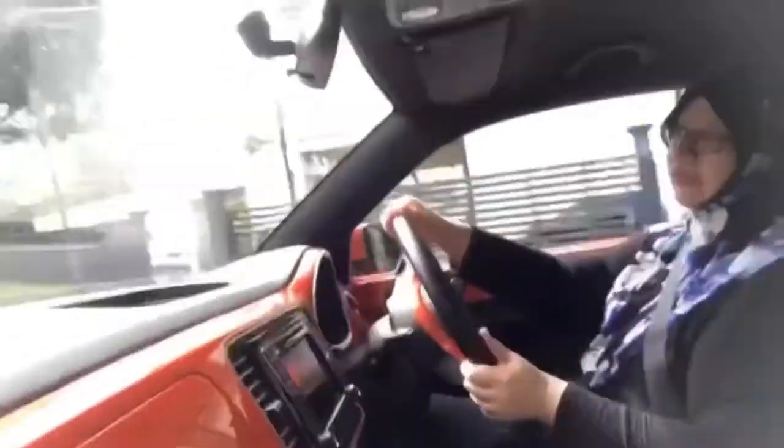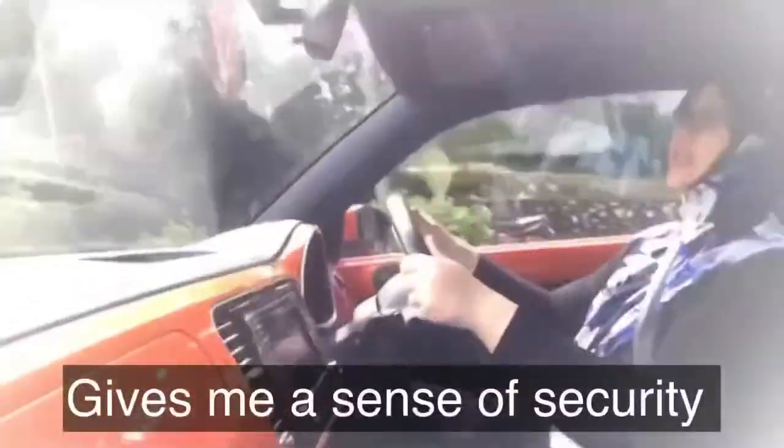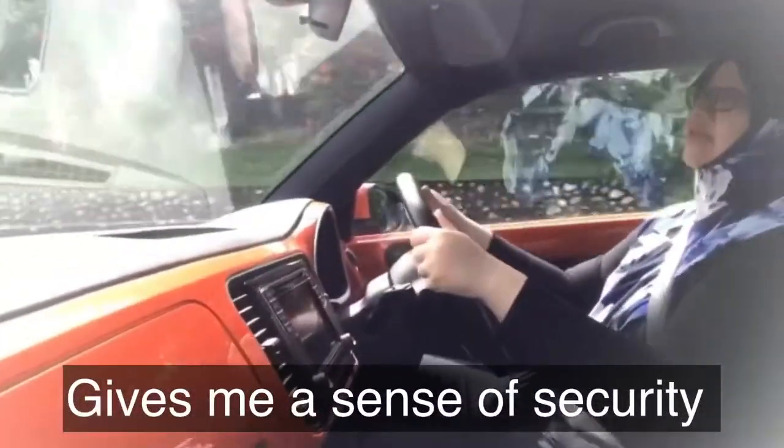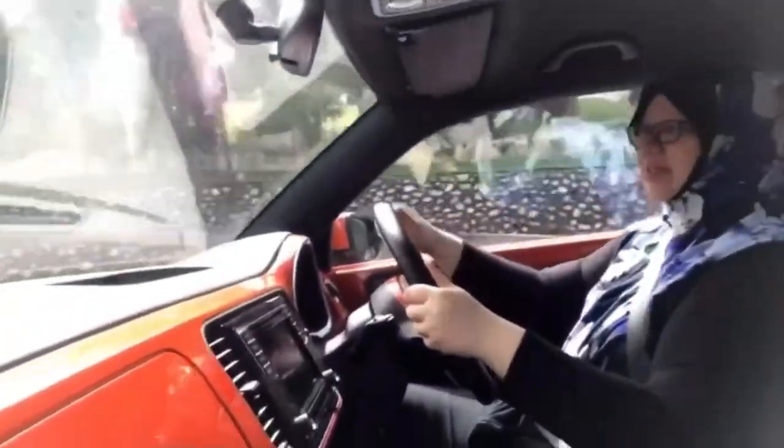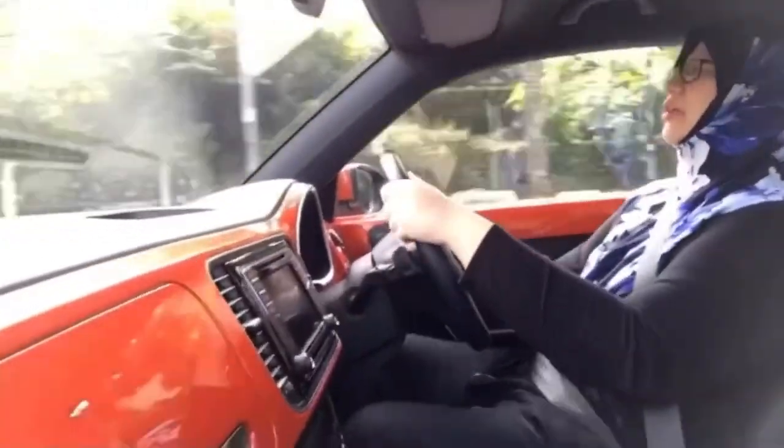Yeah, that feeling of solid, stable — I like that very much. It gives me a sense of security, like the car doesn't feel like it's flying. I'm adjusting to the lighter steering wheel, which earlier on I had adjusted to my comfort level.